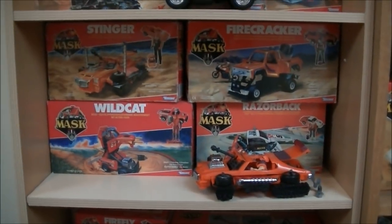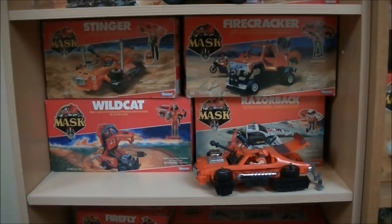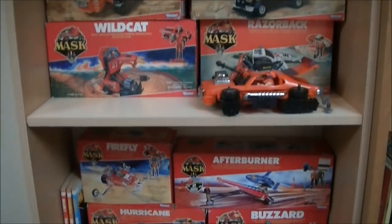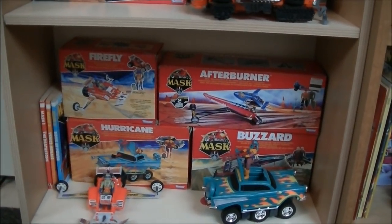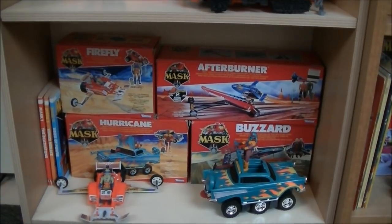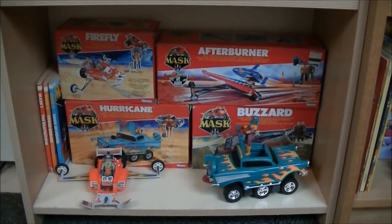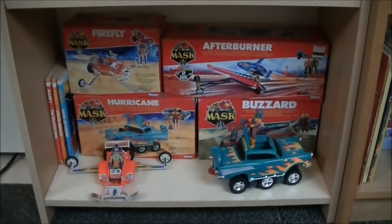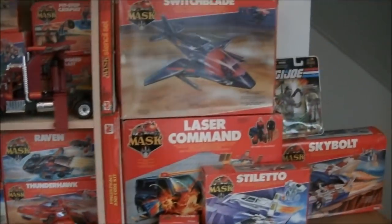There we have Stinger, Firecracker, Wildcat, and Razorback. The one on display here is Stinger. On the lowest step of this side you see three MASK books, then Firefly, Afterburner, Hurricane, and Buzzard. The two toys on display are Firefly — a dune buggy — and Hurricane, which is I believe a Chevy. I'm not great at car brands.